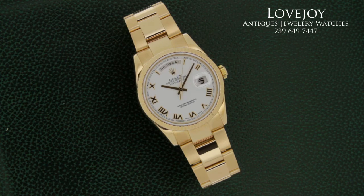It has a beautiful white enamel dial with rose gold Roman markers and rose gold baton hands.